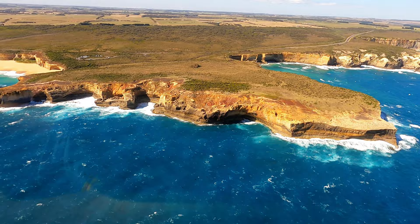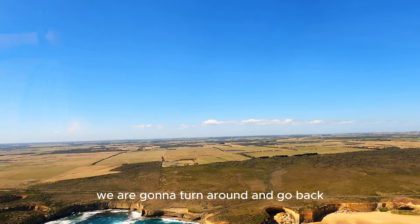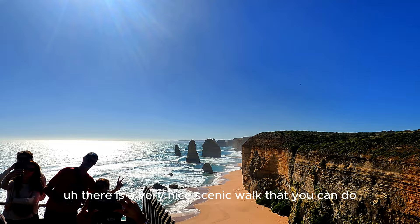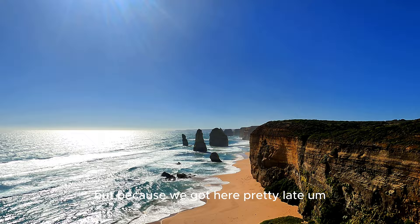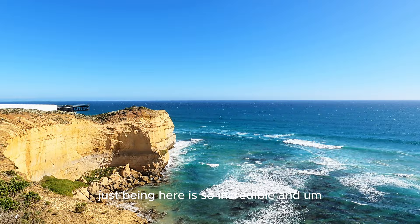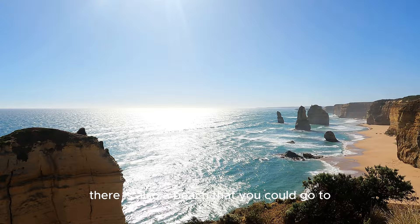This heart-shaped rock that you see here is London Bridge, and soon after this point we are going to turn around and go back. Now that we've landed, we are walking around and exploring the Twelve Apostles lookouts. There is a very nice scenic walk that you can do, but because we got here pretty late we didn't have enough time to cover them all. Just being here is so incredible — it was so sunny that day, you can see how the light is reflecting from the sea. There is also a beach that you could go to.